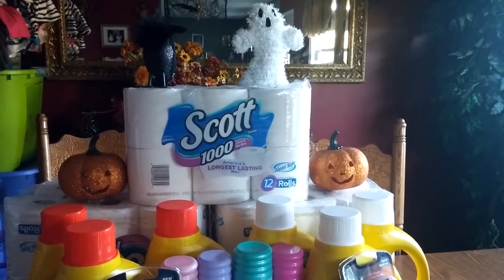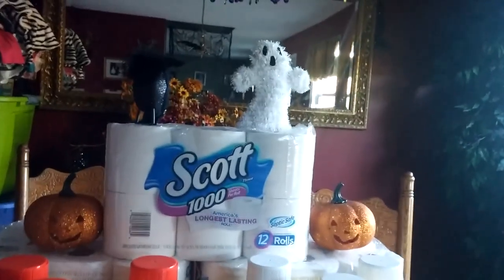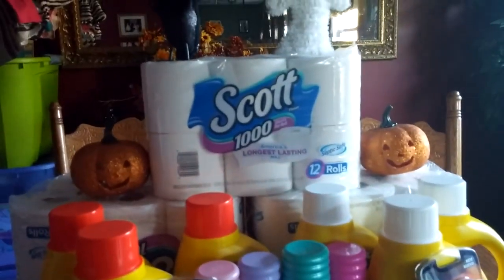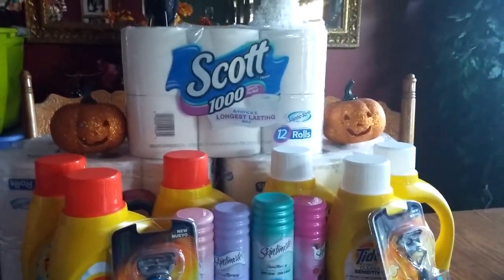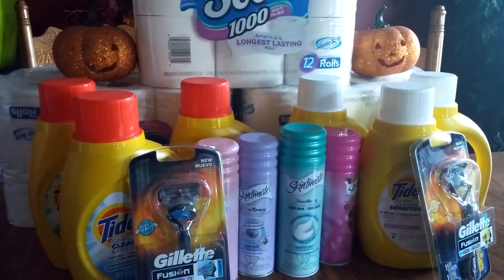Hi everybody, it's Michelle. Today is Tuesday, October 11th, 2016, and this is our CVS haul for you. So I went back to CVS. I did a little more on another card, actually a couple cards that I didn't get to on Sunday because they didn't have what I needed at one of my stores.